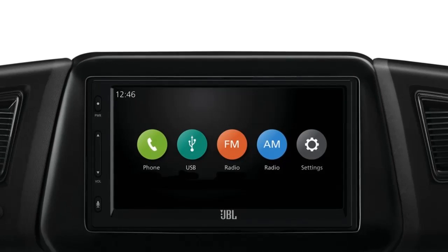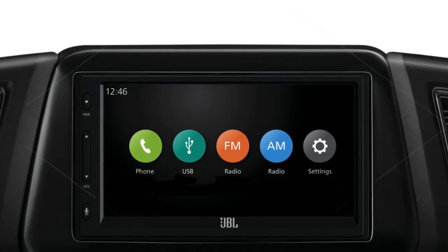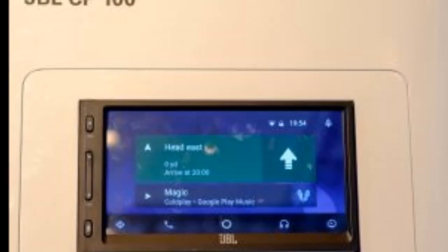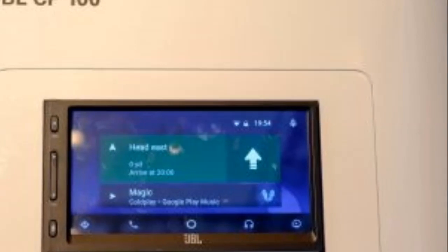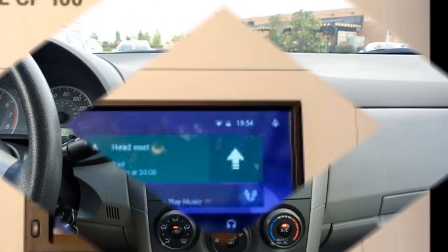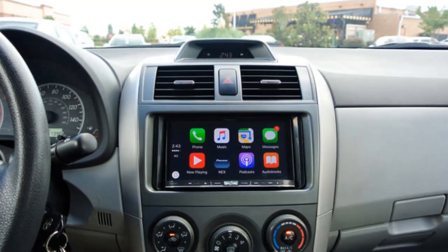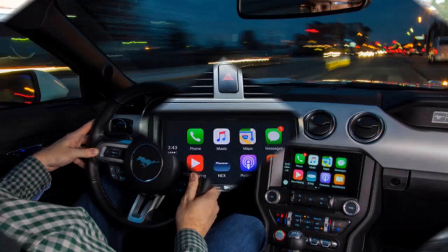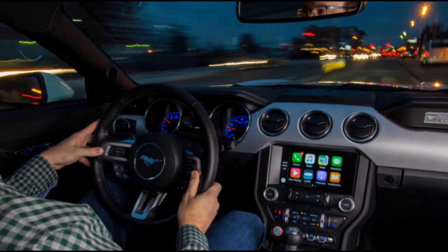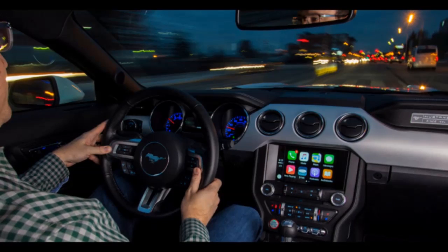JBL Legend CP100. JBL is a well-known brand for audio products, whether it's home, car, or portable products. The company produces aftermarket speakers, sound processors, and amplifiers for cars, but never attempted to take over your dashboard — until now. The new JBL Legend CP100, announced at CES 2016, is the company's first double-din radio aimed at luring car owners into adding Android Auto and Apple CarPlay capabilities to their cars.